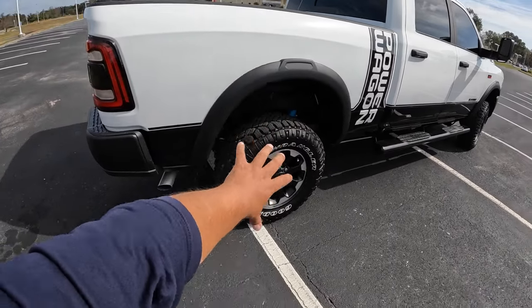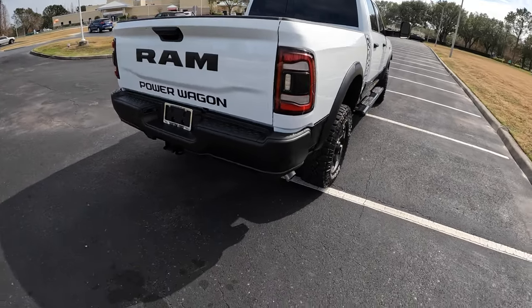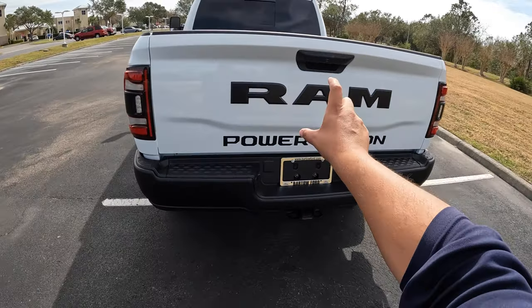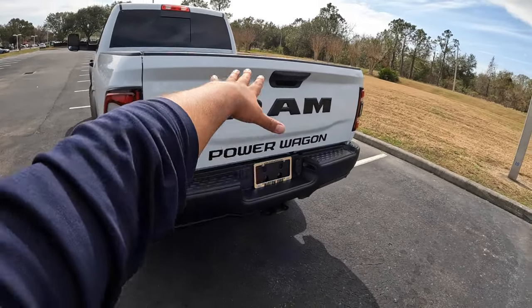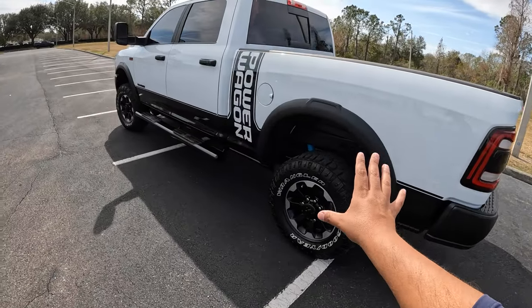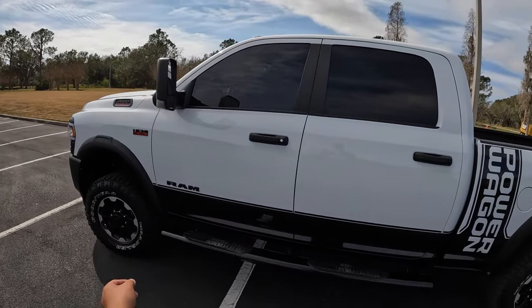We got the 33s here, which we'll talk about in a few moments. Continuing to the back, you can see the black painted bumper. Everything in the back is done in black — the bumper, the badging, the Power Wagon lettering — it all works together. Coming around here, really cool the way RAM puts all this together.